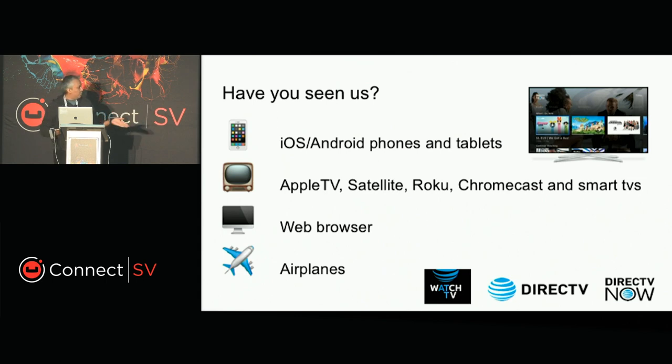We are in the web browser and we're even in some airlines — whenever you fly with some of our partners, you can see the DirecTV brand. The three brands at the bottom of the screen are the three main products we have. We have DirecTV, probably the most famous — the one with the satellite dish. And this year we just released Watch TV and DirecTV Now, which are streaming services that don't require a satellite dish or any setup.